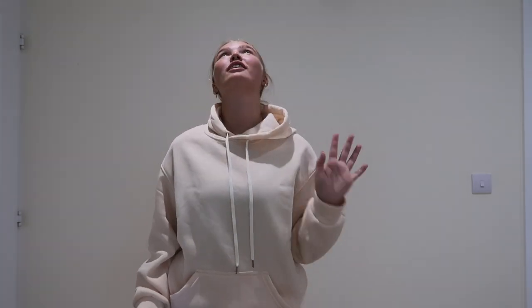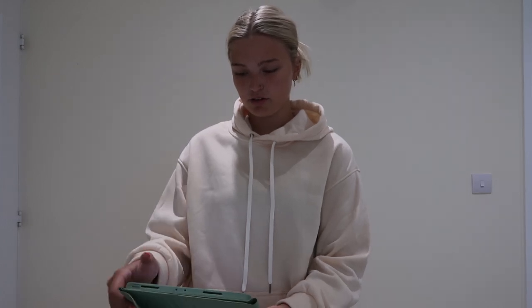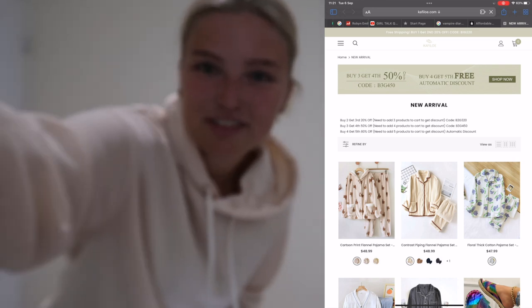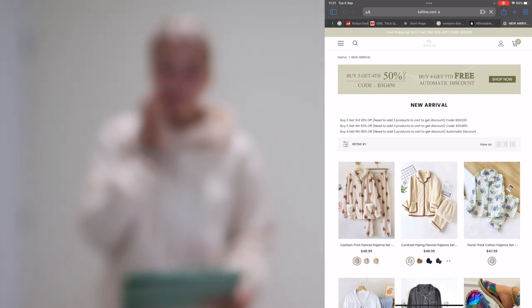Hello guys, it's me Robin, and welcome back to my channel. In today's video, as you'll have seen from the title and thumbnail, I'm going to be filming a haul. It's a loungewear pajama haul and I am so excited because this is like my favorite kind of haul to film. I'm going to put a screen recording up of the brand I'm working with today.